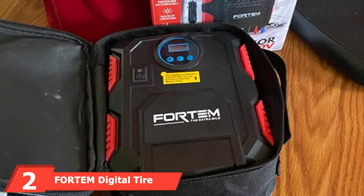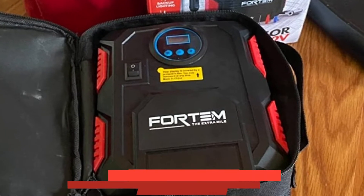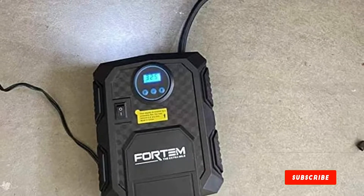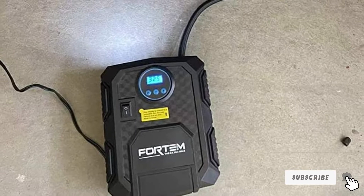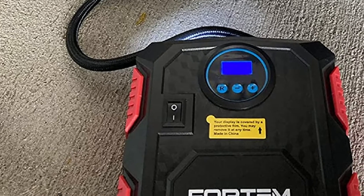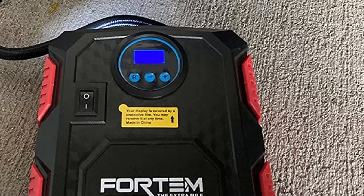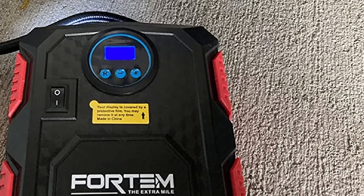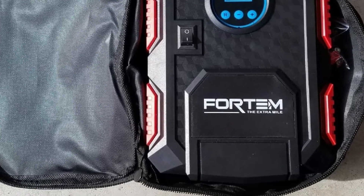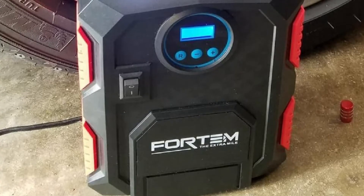Moving on to number 2, we have the Fortem Digital Tire Inflator Portable Air Compressor. Fortem is another popular brand of air compressors. This model is quite affordable and offers excellent value for money, providing a maximum air pressure of 150 PSI with a power draw of just 120 watts. You also get a screen and an LED light, plus free accessories including nozzle attachments, an extra fuse, and a carry bag.